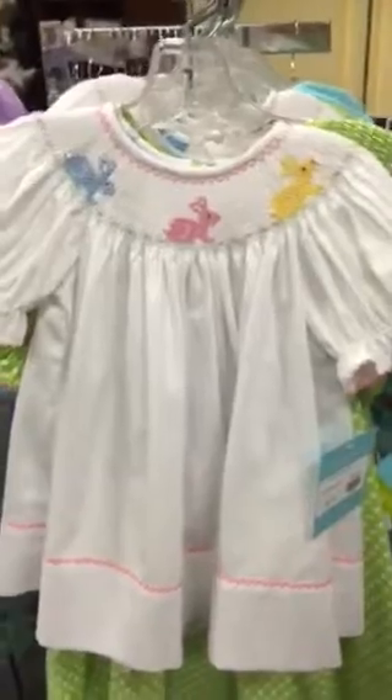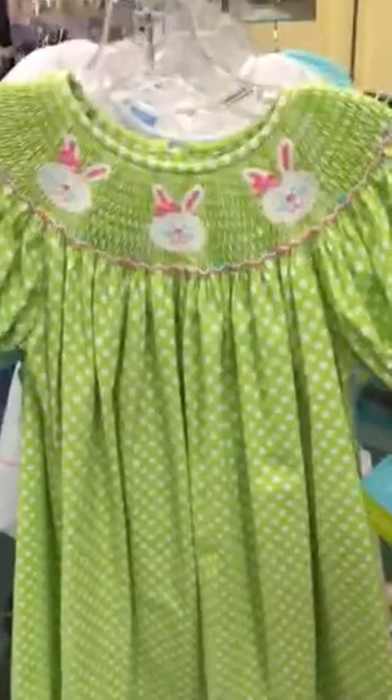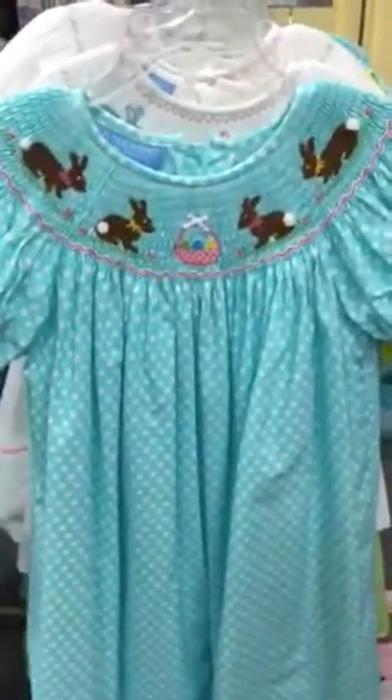We have a sweet little white dress with the bunnies, and a green dress. One of our favorites so far is Little Chocolate Bunny in aqua.